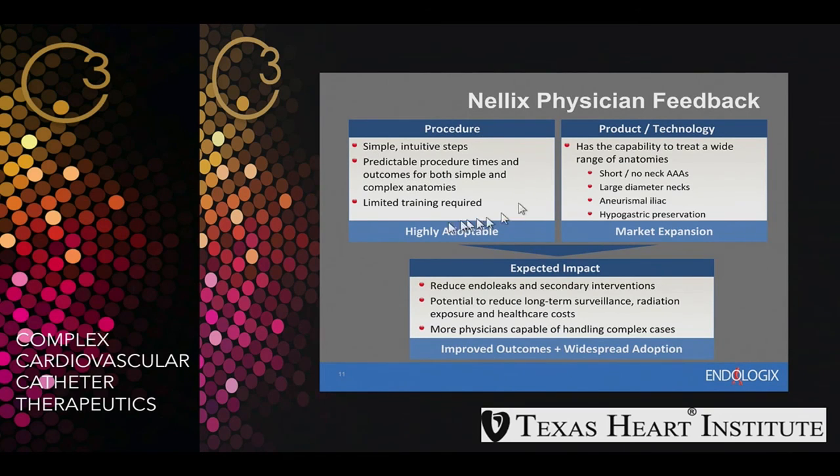The procedure is simple with limited training required, opposite to other complicated devices, and has the capability to treat a wide range of anatomy — short neck, no neck at all, or large diameter necks. We have many patients who have been turned down for endovascular repair and sent to open surgery because of a small or hostile neck, and this device can deal with those patients. Iliac artery aneurysms can be addressed with the same procedure, with hypogastric preservation and expected impact to reduce endoleaks, secondary interventions, radiation exposure, and improve outcomes and widespread adoption.